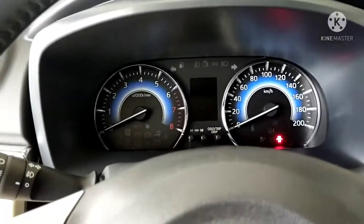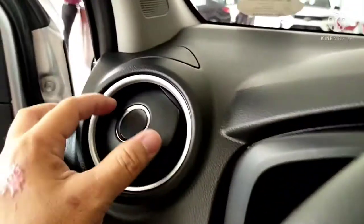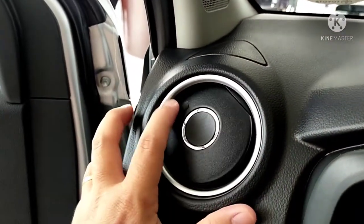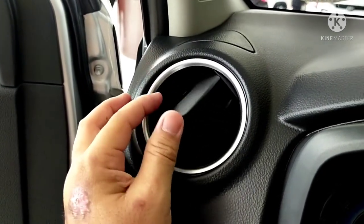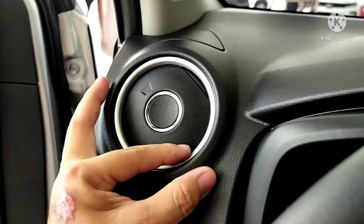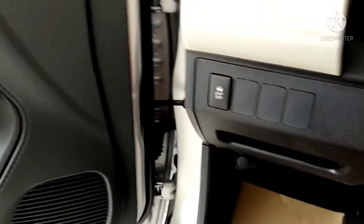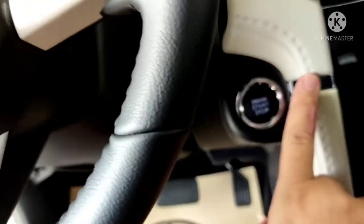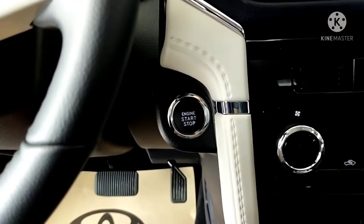This is the dashboard with aircon vents. One of the cons for me — the style of the aircon vents looks a bit primitive. It already has traction control. Since this is a G variant with keyless entry, it has a push start button.